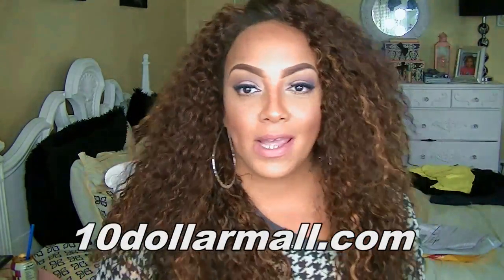I absolutely love her — she's full of hair and just a beautiful lace front. The shirt that I have on is a really cheap shirt from the Ten Dollar Mall dot com. I got this a couple years ago but they have the best stuff — everything is ten dollars or below.